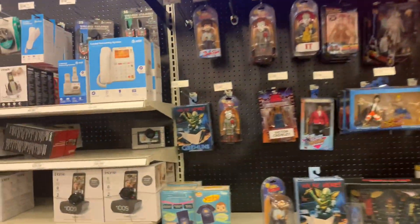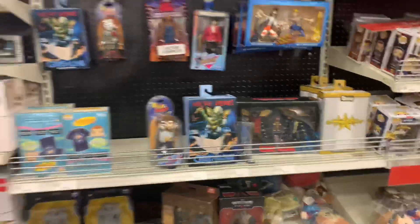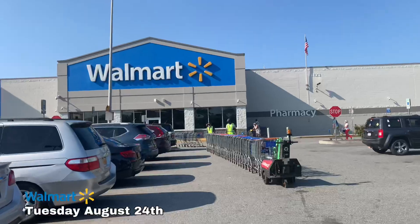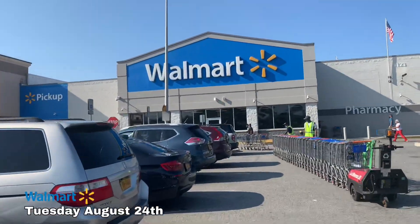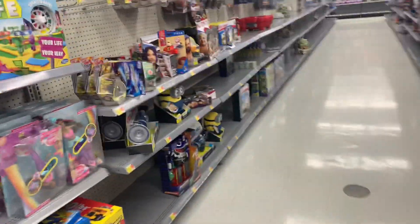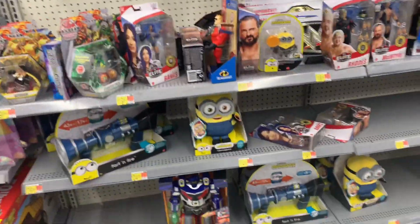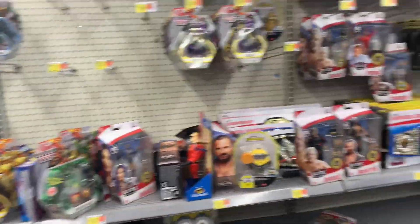On to the next one. We're here at Walmart — hopefully we find some Black Series figures. Let's look up in here and see what's up. Looks like they have a little something — I can see some wrestlers.